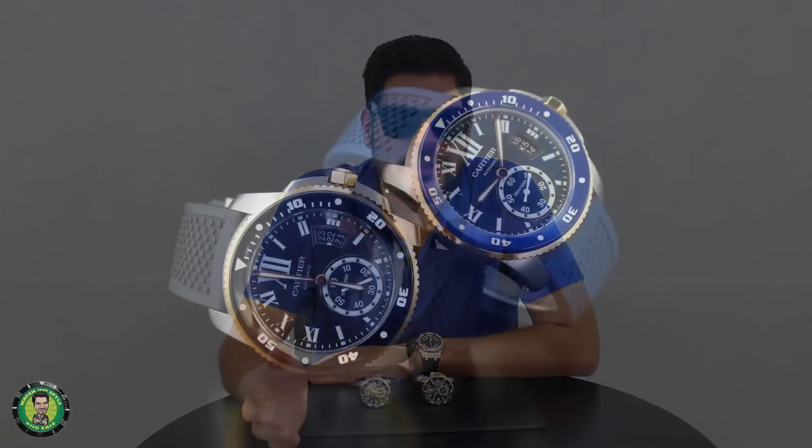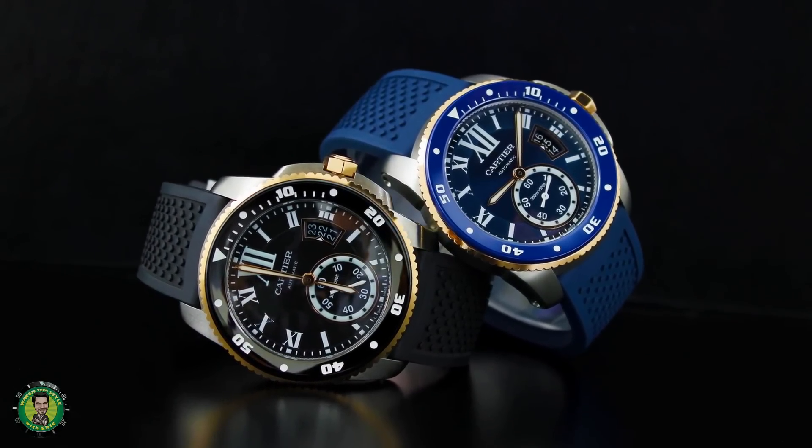This is Watch Your Style. My name's Eric. Today's review is on the Cartier Calibre Diver. As far as Cartier watches for men's goes, in the last five years, the diver is that one piece that really caught my attention.